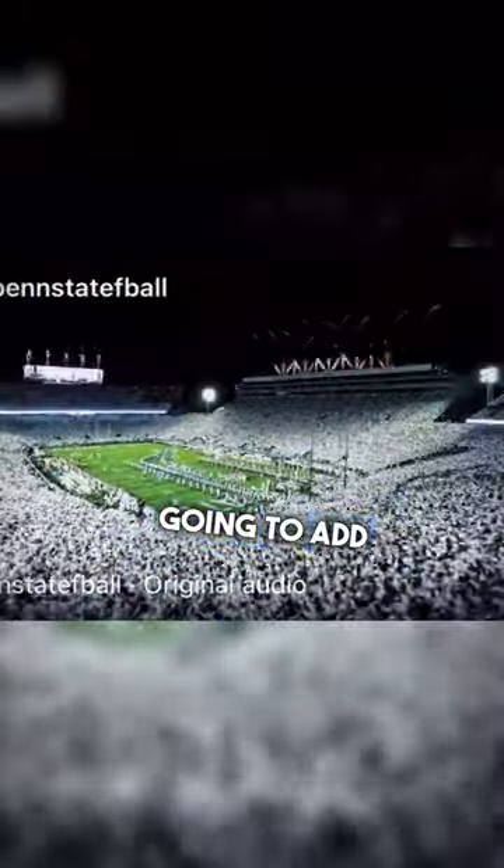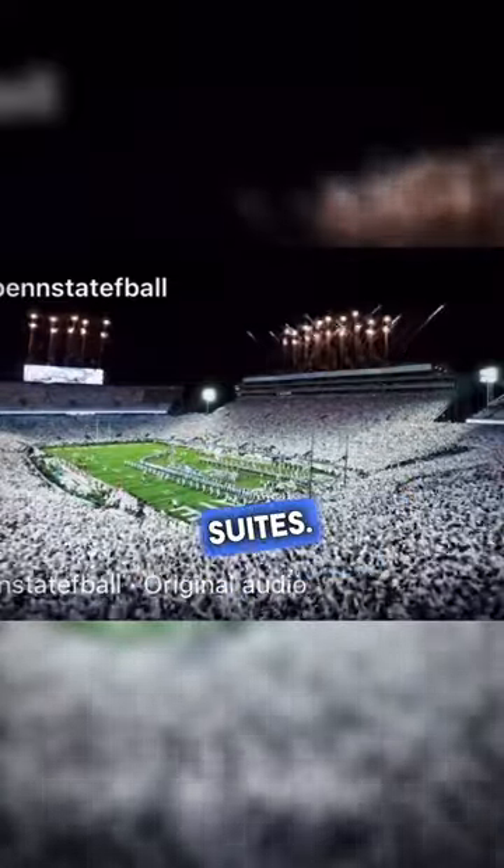While they're looking to maintain their traditional style of seating, they're also going to add club seats as well as executive and founder's suites.